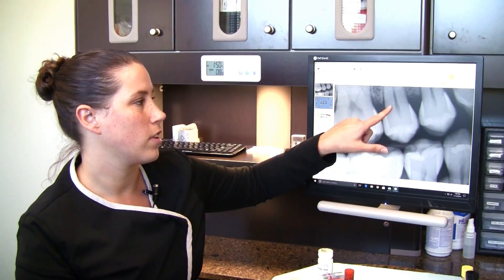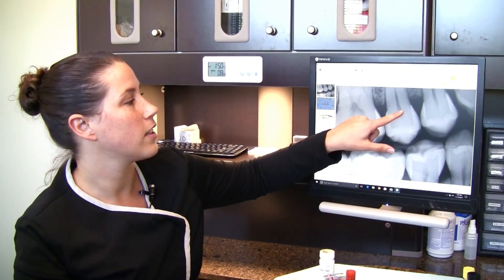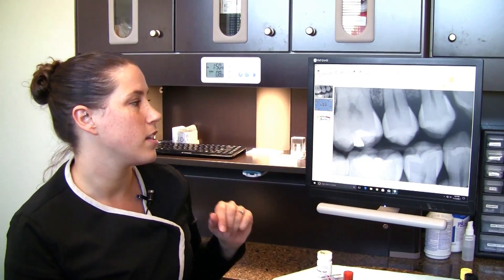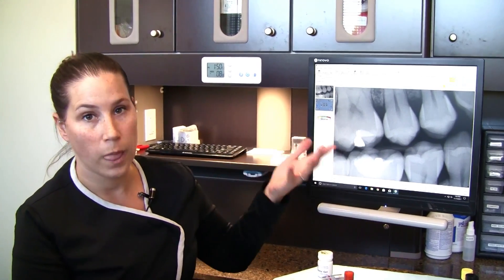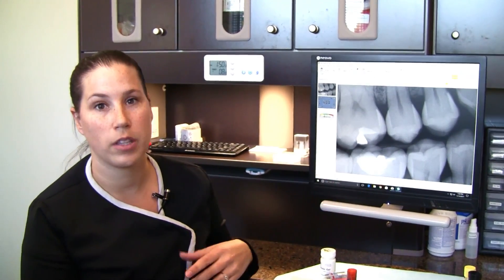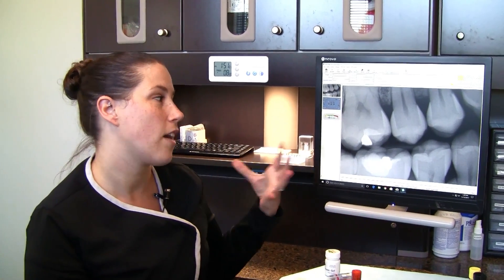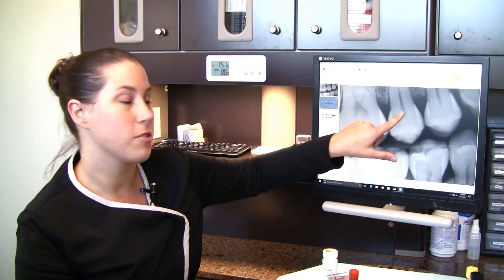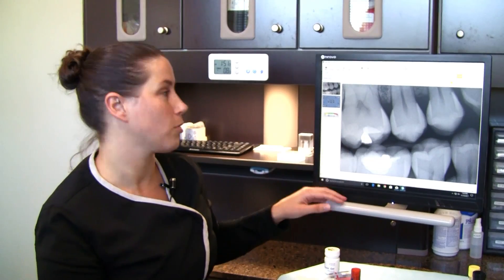You have the enamel, the dentin which is the inside, and then the pulp, which is where the nerve is. The importance of radiographs is that it helps us to see if there are any cavities forming in the enamel or even on the inside of the tooth. If there's a cavity forming, we need to go in and treat it before it becomes a bigger issue, because cavities that go untreated can get into the middle of the tooth and then into the pulp — and that's when we have to get root canals, and nobody wants to get a root canal.